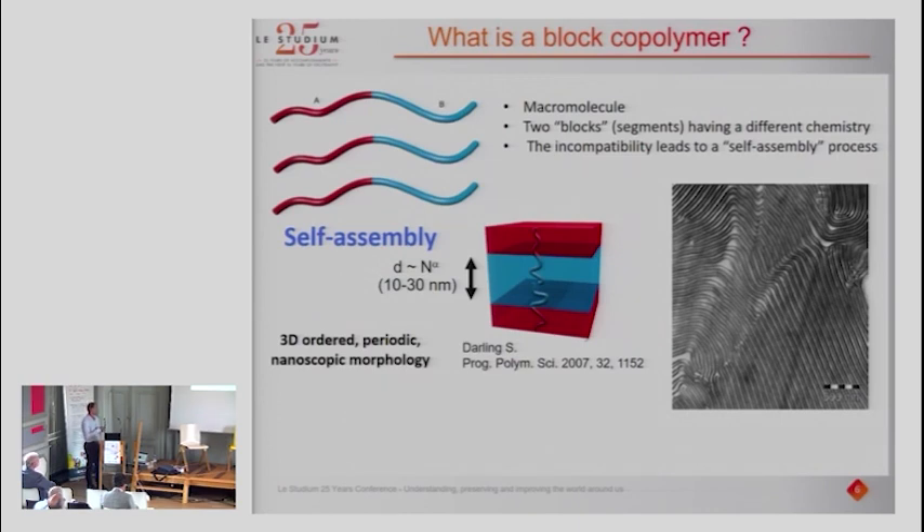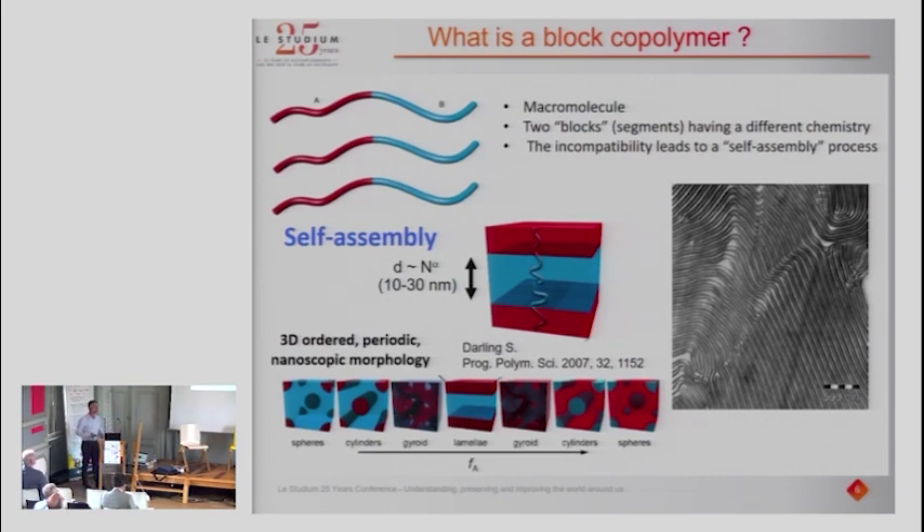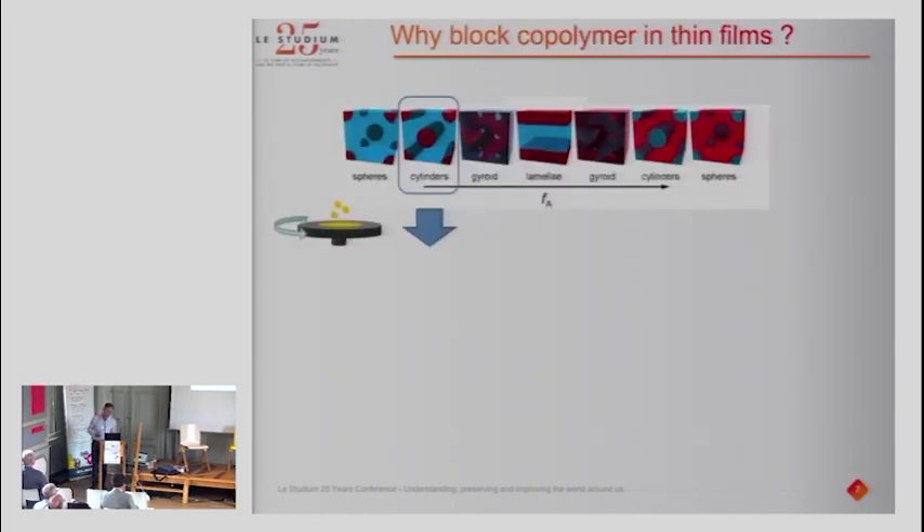Just to show you that this really exists, here is a transmission electron microscopy image of this lamellar system. You can see a beautiful alignment of different colors representing the domains of the block polymers. The beauty of block polymer self-assembly is that depending on the volume fraction — the relative ratio of the red and blue segments — you end up with different morphologies. With a small amount of the red block you get spheres; increasing it you get cylinders, then lamellae, and so on. You can really tune the morphology with block polymers.